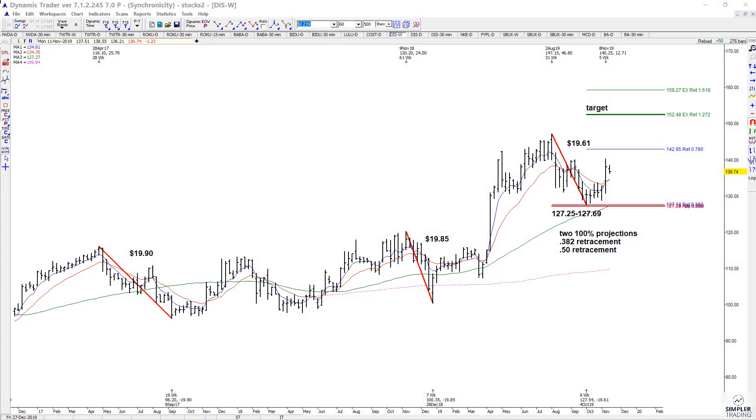Today we're going to talk about Disney. I showed you this one before but let's go over it again. We had some major symmetry on the weekly chart where one of the prior swings was $19.90 and this swing was $19.85. So when you got close to that, we wanted to look for a possible low in Disney.